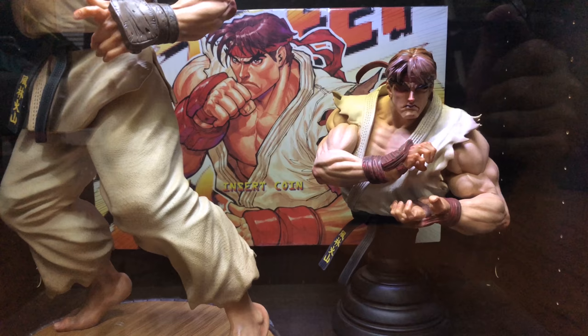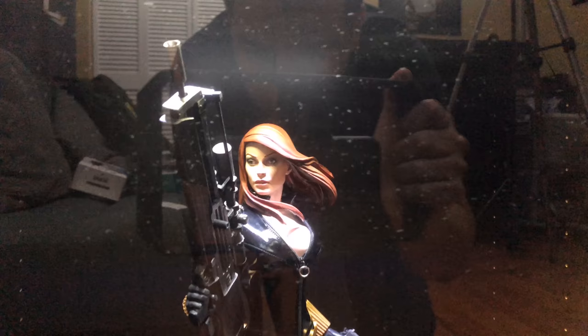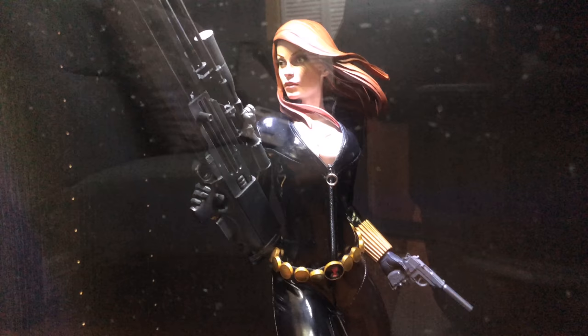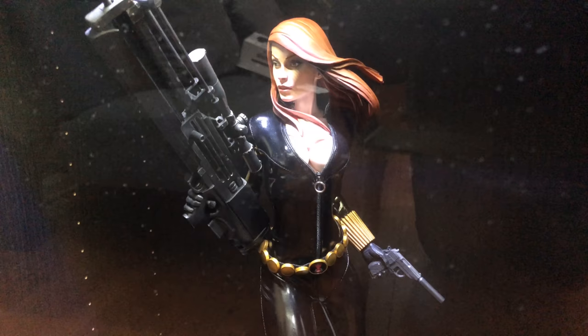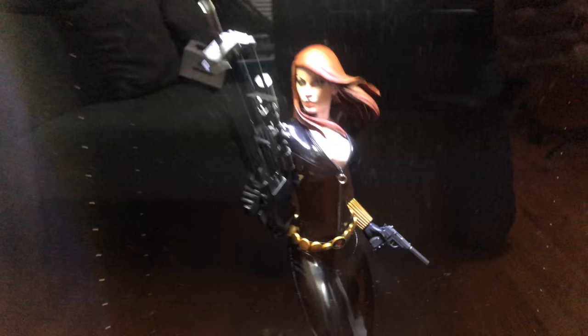His last piece is the Black Widow — the original Sideshow Premium Format Figure. It's a very beautiful looking piece. The original ones were done with mixed media, so the entire outfit is real fabric material. Really nice work. That wraps up his collection room tour — hope you guys enjoyed it. Head over to MCECentral.com for news, collecting info, video games, and all kinds of geek stuff. Until next time, keep it marvelous.